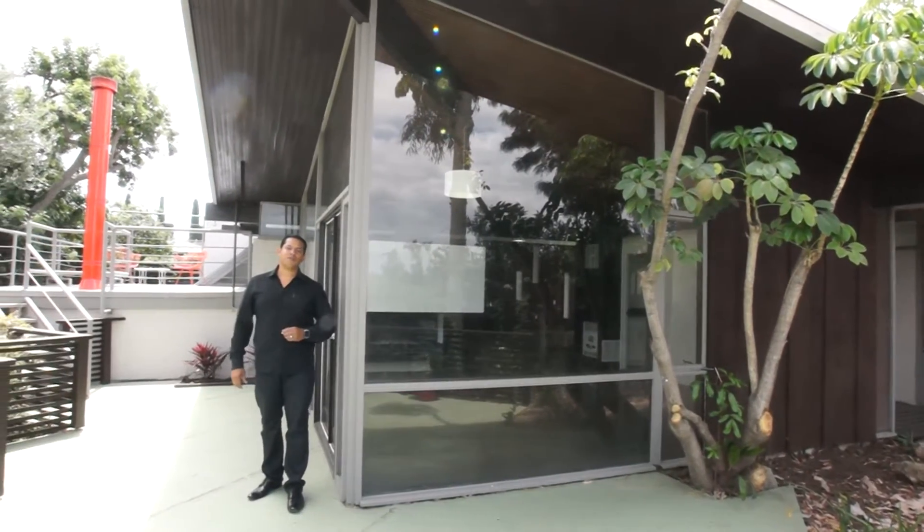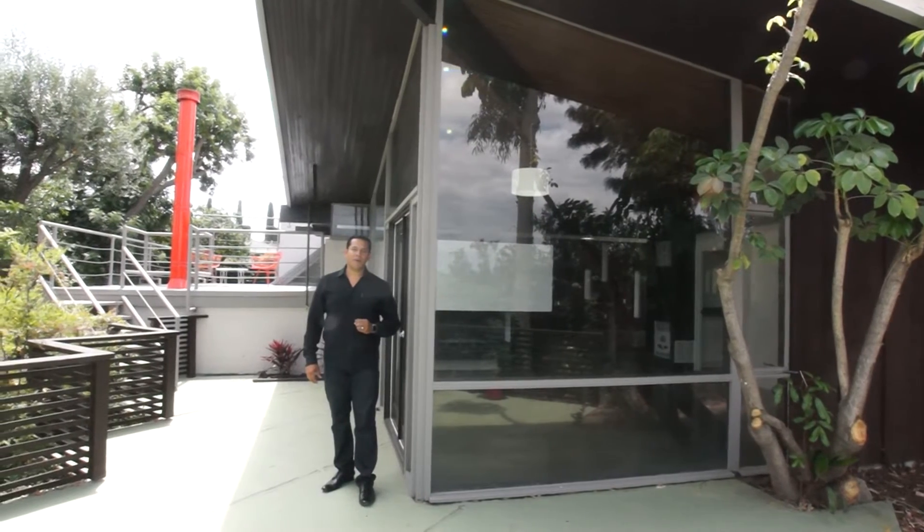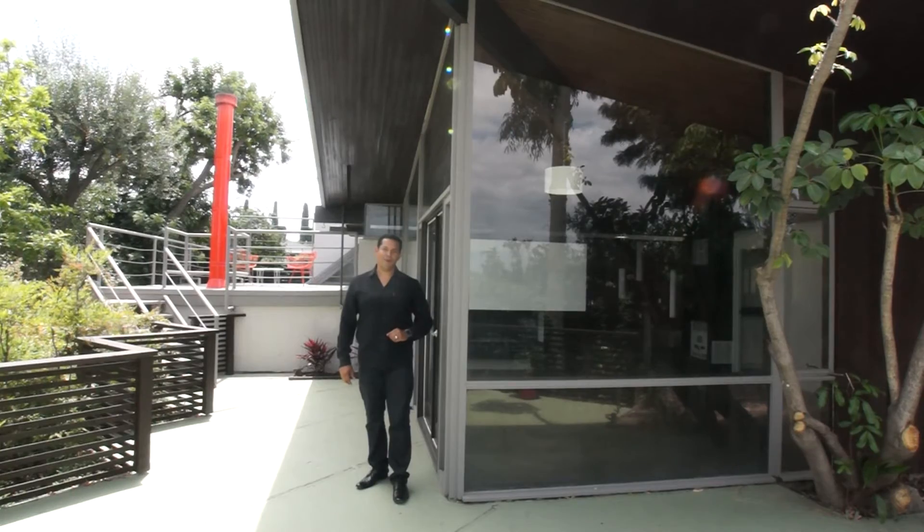Hi, I'm Los Angeles realtor Ramiro Rivas and welcome to our latest listing. This mid-century modern is an architectural masterpiece and features many great details and has been fully remodeled throughout.